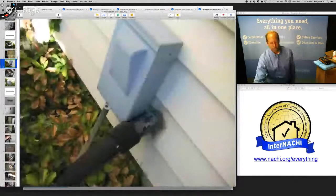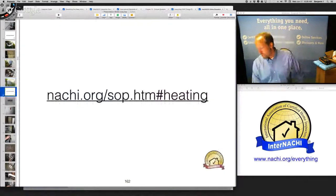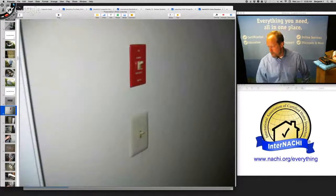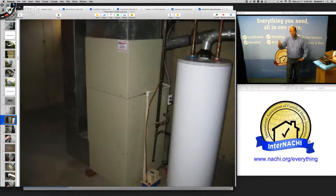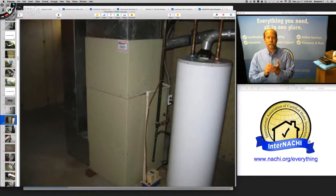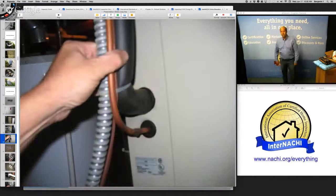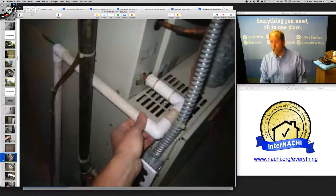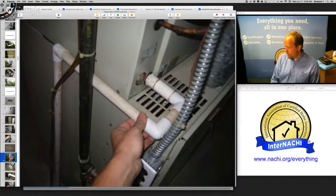InterNACHI has online training courses for you to be technically great at inspecting HVAC systems. There's a service switch with a little rust on top. The fins are okay. I identify the thermostat — it should not be manual, it should be automatic to save energy. There's an emergency shutoff switch. The refrigerant lines include a large-diameter insulated suction line and a small-diameter uninsulated liquid line.